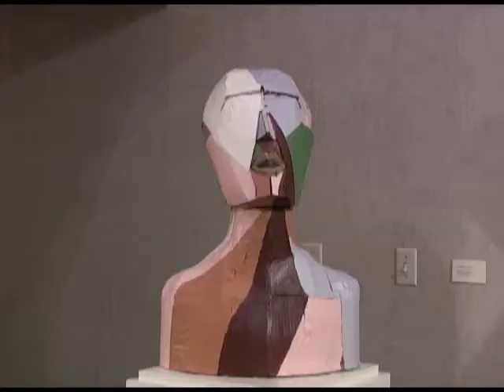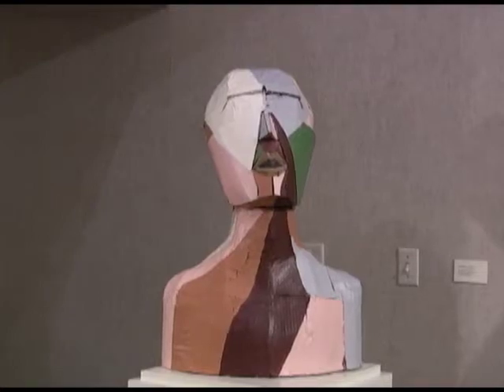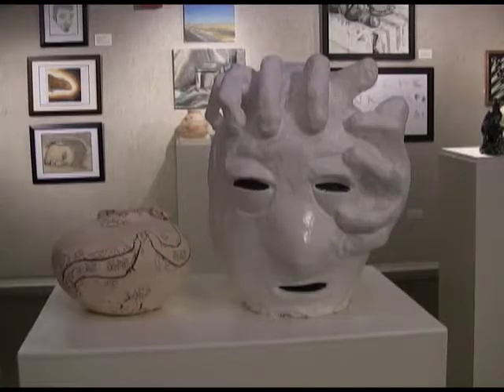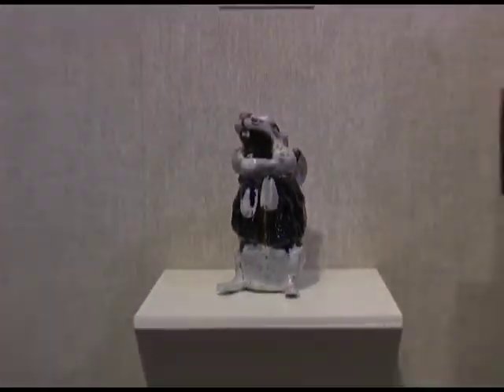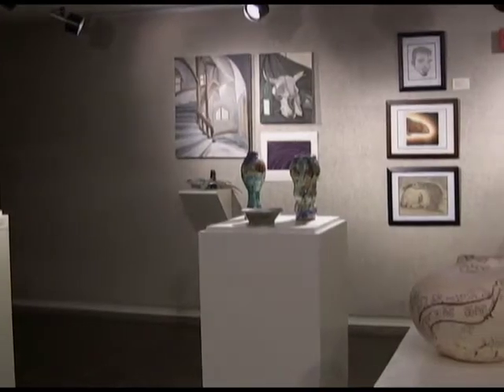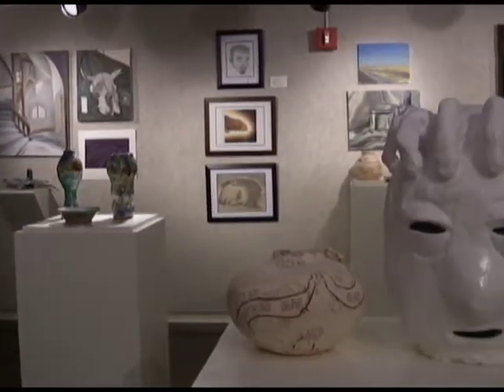Colorful, interesting, and unique art pieces were on display in the Claypool Art Gallery this week from over 30 sophomores in the art department, giving them the real-life experience of displaying their work, says Gallery Director Dr. Jennifer Rice.